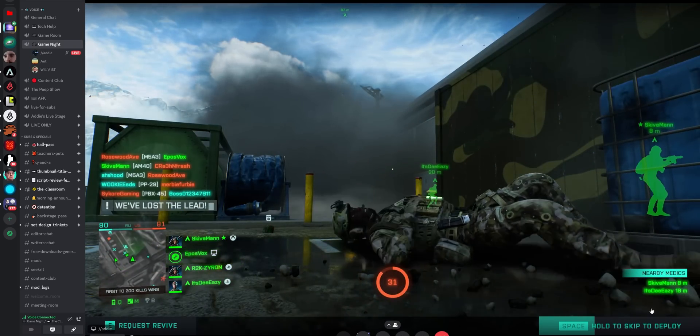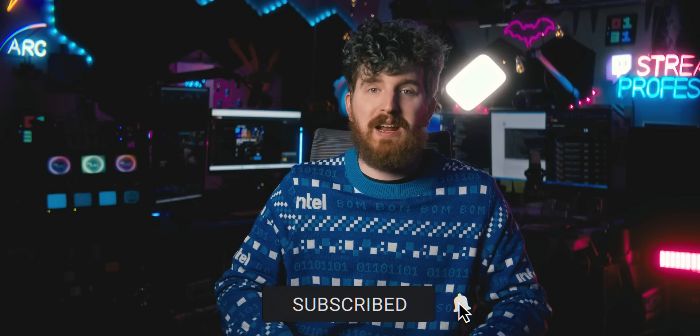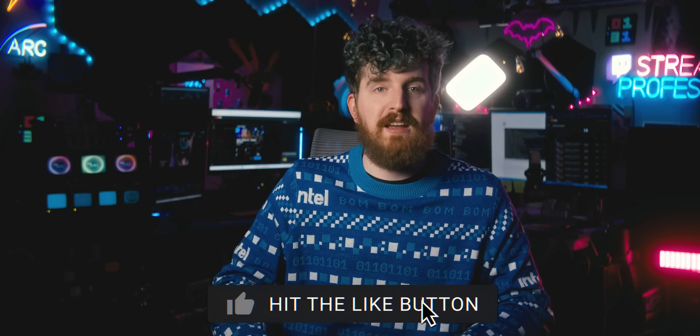There are links below to grab an Intel Arc graphics card for yourself, as well as our Discord server where you can chat about encoding and get answers to any questions you may have about this video. Remember to be kind, rewind.